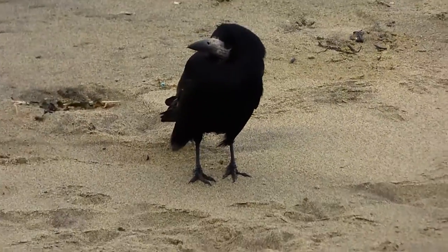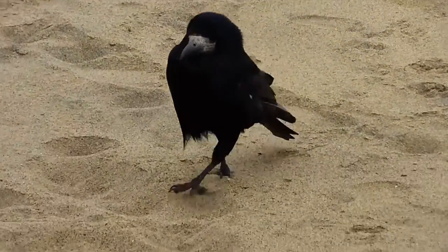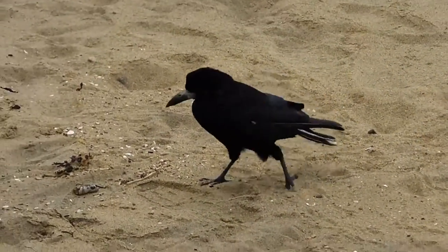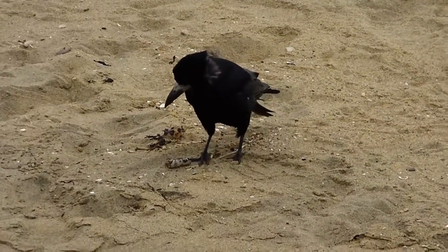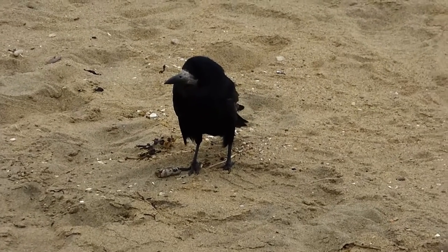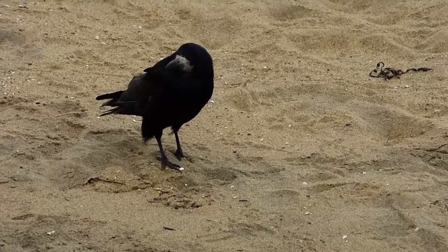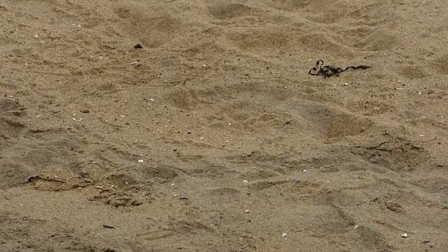Now of course when you get a large number of birds together you call it a flock, but different species of birds actually have their own collective nouns. For example, if you saw a big group of rooks just like this one all together at the same time, it's either called a clamour of rooks, or if you prefer, a parliament of rooks.